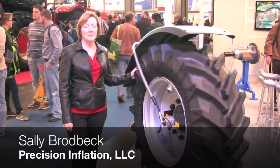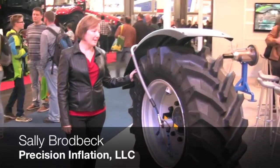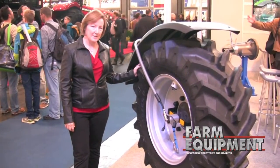Hi, I'm Sally Brodbeck with Precision Inflation LLC out of West Des Moines, Iowa, and I am bringing inflation systems to the United States and Canada.